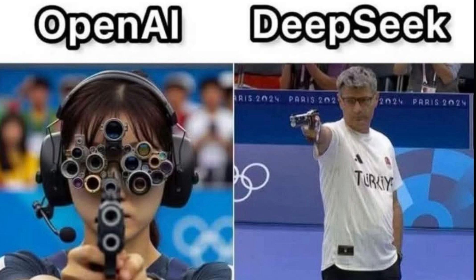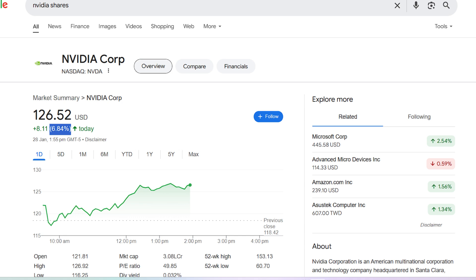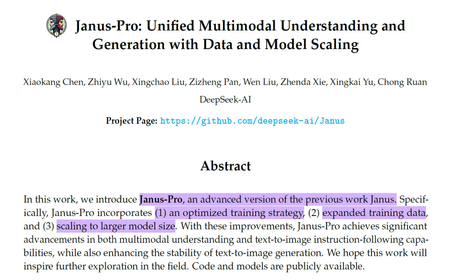I think the DeepSeek R1 news is not actually the reason for the crash in Nvidia stock — in fact it's just an opportunity to buy the stock, and it has risen by about 6% today. But let's come back to the topic. Janus Pro is a next-generation multimodal model that redefines how AI understands and generates content.